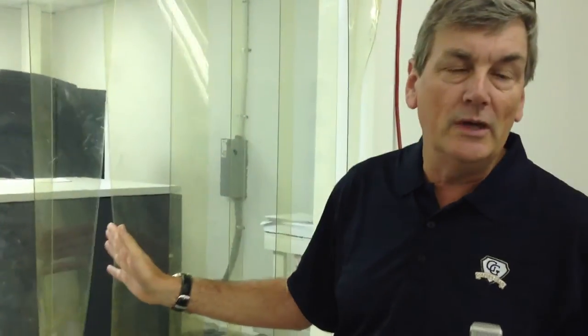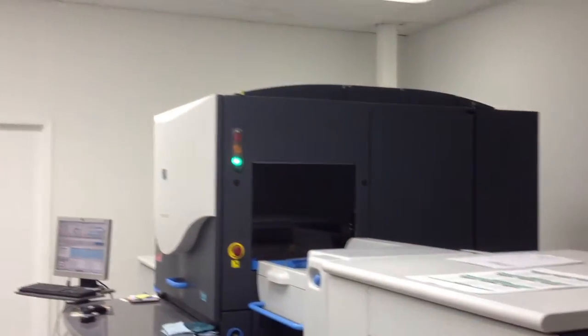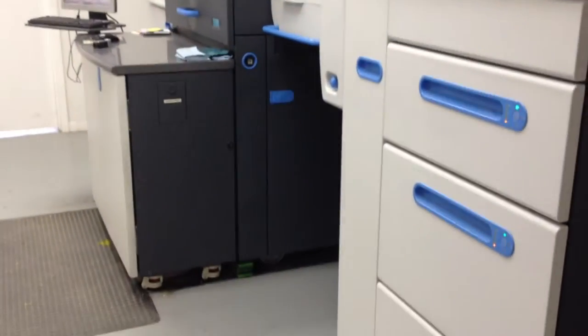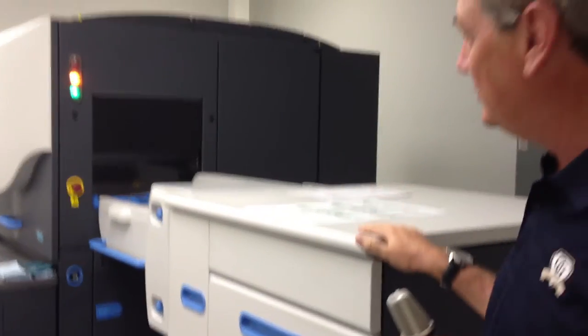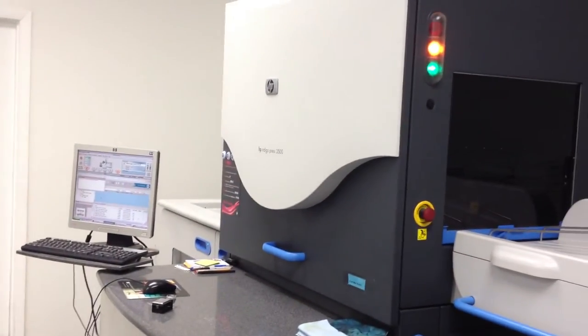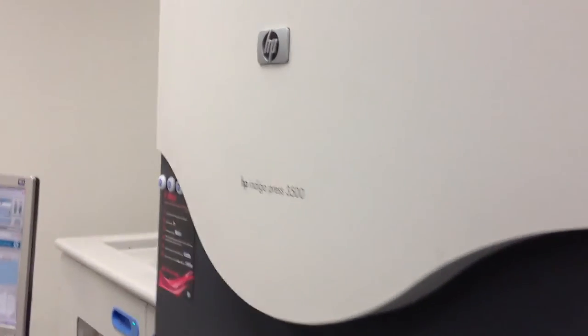We're going to go into our digital press room. We have an Indigo digital press, which is the nicest digital press made — rated as number one. We have to keep it in a climate controlled environment. This machine is actually made in Israel. It's called Indigo, and it was bought by Hewlett Packard about eight years ago. It's perfect for short run postcards or newsletters — we can do anywhere from 50 to 5,000 or so on this machine.